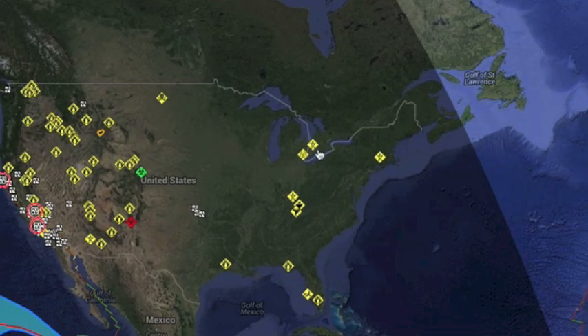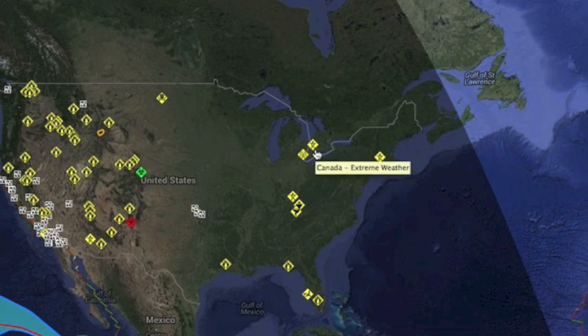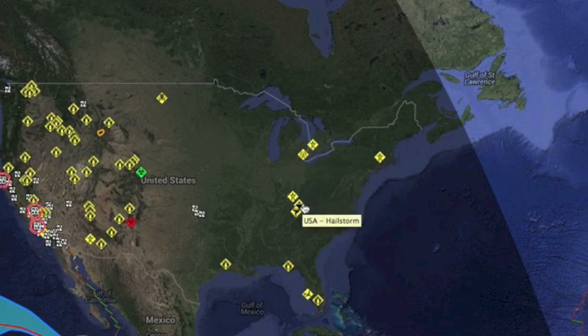Right now, we're zooming in to check out the results of last night's severe storm watch in the Midwest: power outages, severe lightning, hail, and reports of tornado touchdowns.